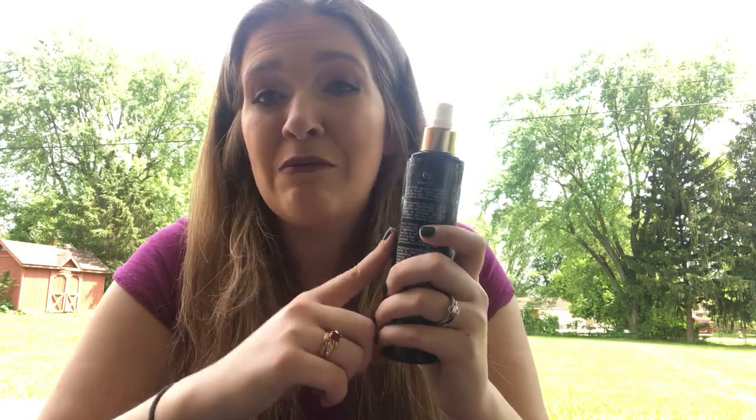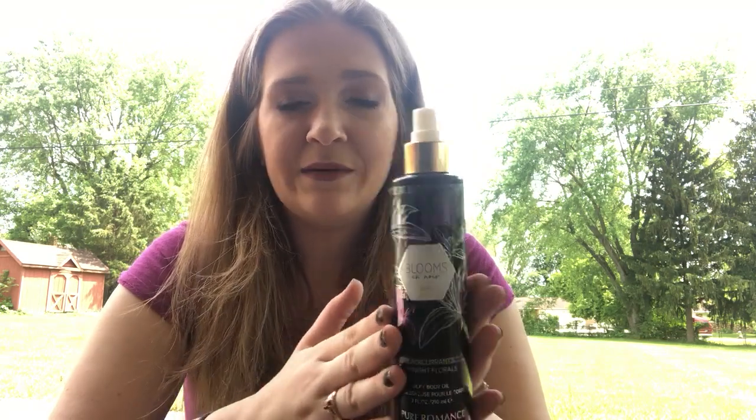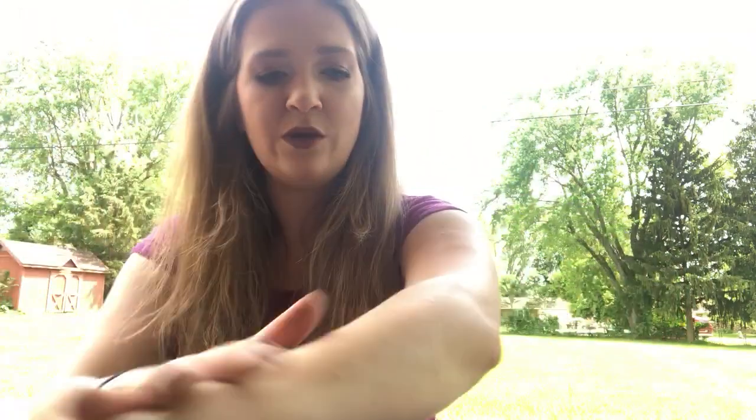My 100% favorite product from the bath and beauty line is our Body Do — this is the limited edition Blooms and Noir scent. It's like the lazy girl lotion. I'll show you: my skin has no product on it and three light squirts will do my entire arm. As you can see, I'm not greasy at all — it soaks in really well and leaves your skin with a nice shine. You can see the difference between my two arms. It smells amazing.